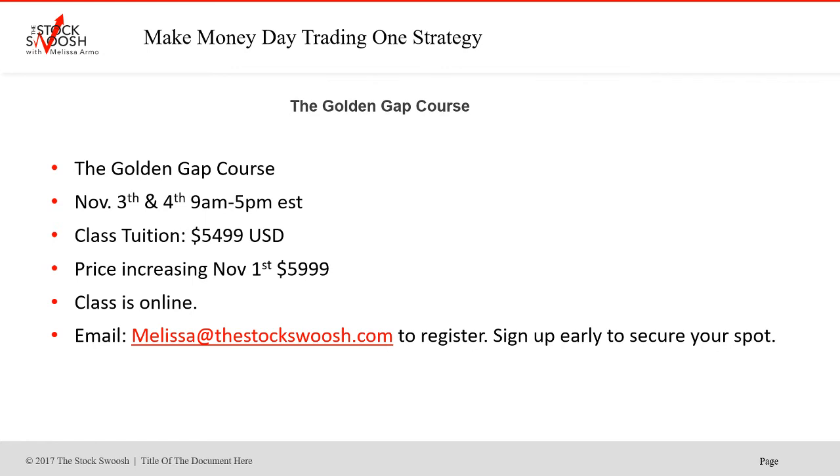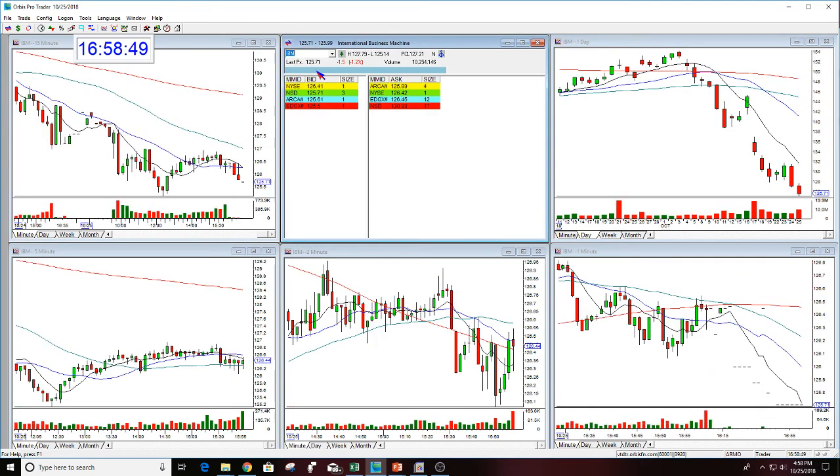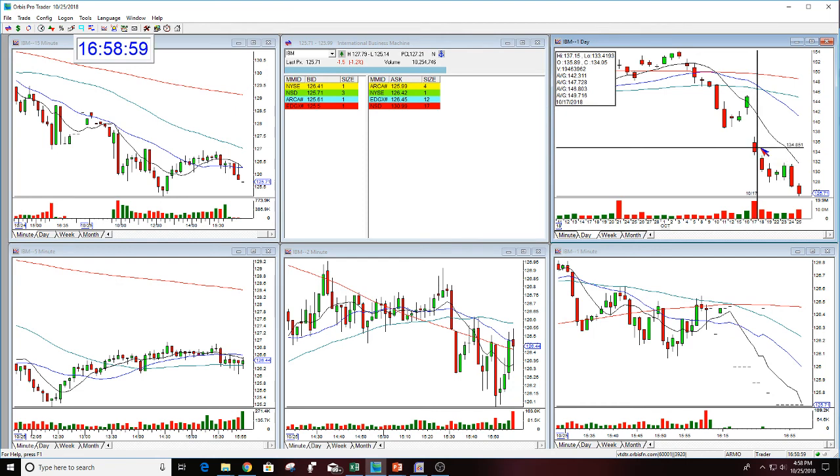Let's look at where IBM ended up. Here's IBM since that gap trade — look at this. It still kept going that day, didn't break 130, then it actually did, tried to hang on, couldn't do it, dropped. This is just a disaster — all the way down to 125.14. This is the power in the gap. Not only can you day trade gaps, you can do them for options or swing trades.